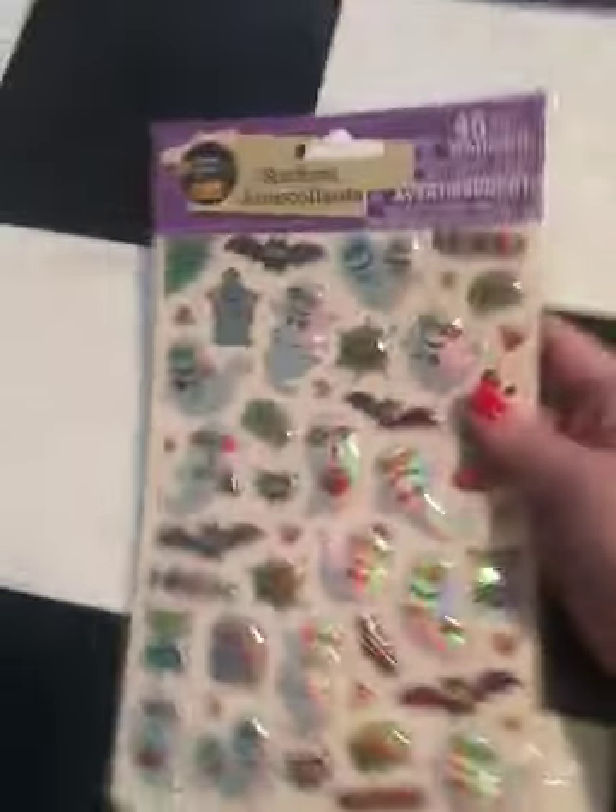These stickers are for me, for some friend mail. You get 45 in here, and these are the little ghosts and spiders. It's one of the Halloween packs, and I love this.